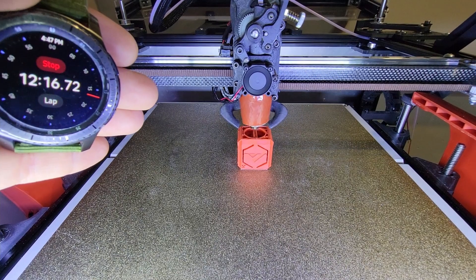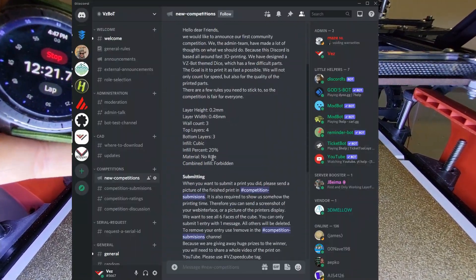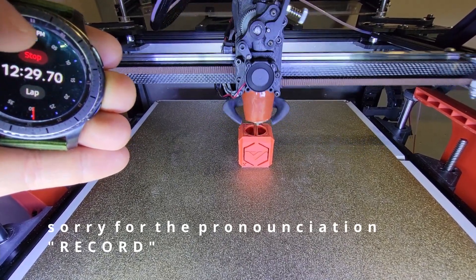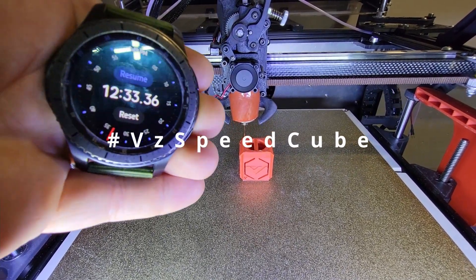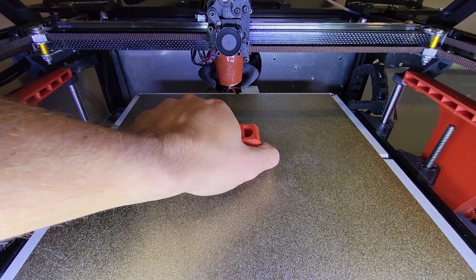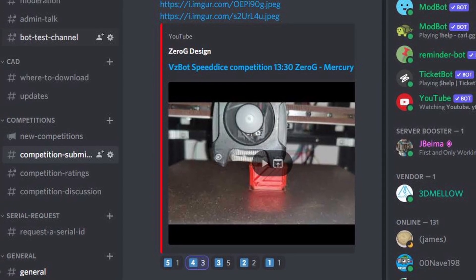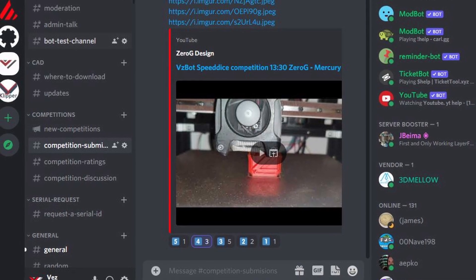Here's how to participate. First, join us on Discord on the VZBUT server. Download the VZBUT cube file and then print it on your printer as fast and as best as you possibly can. You'll need to record a video with a timer, put it on YouTube, and tag it with VZSpeakU. You will also need to show a picture of every 6 faces on the cube. Once you have the video and your 6 pictures, submit your participation on the Discord channel called Competition Submission.